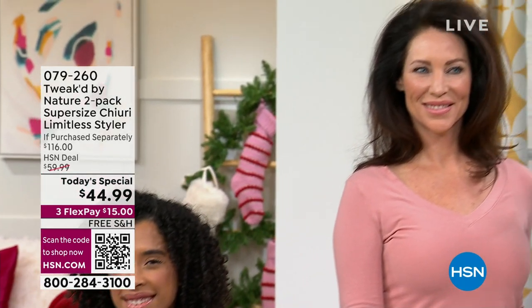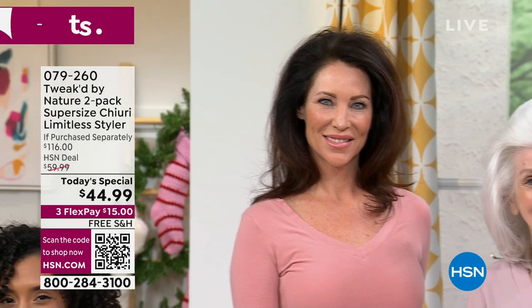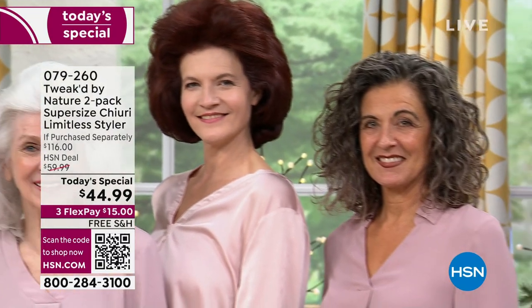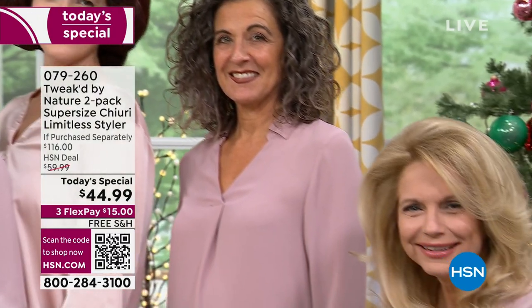This is truly a product for every type of hair, whether it is curly hair, straight hair, maybe you have super fine hair, maybe your hair is thin, it's frizzy, it's curly — it does not matter.